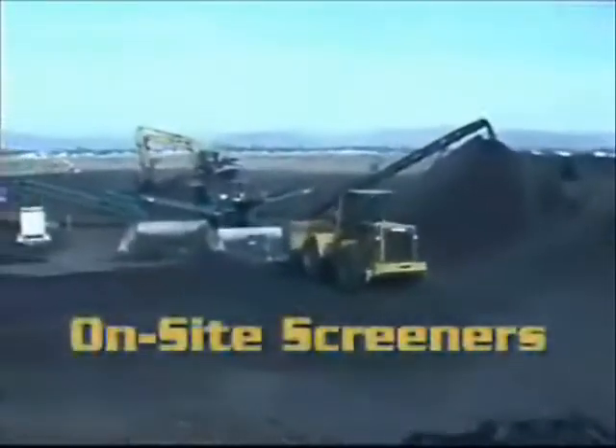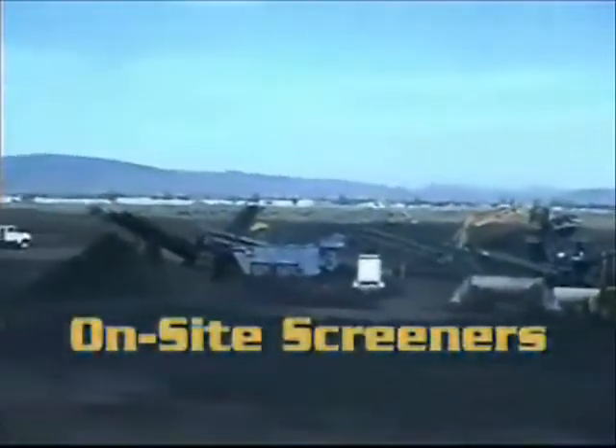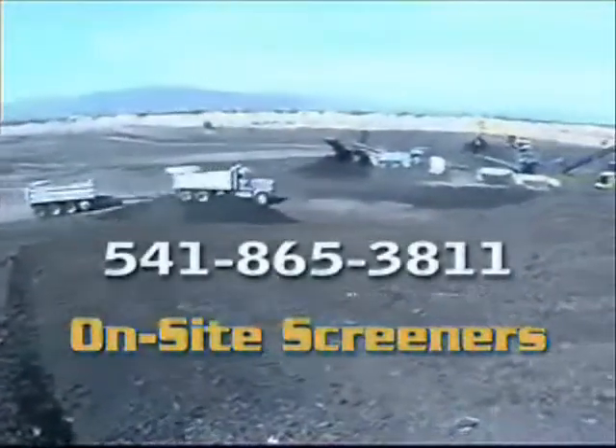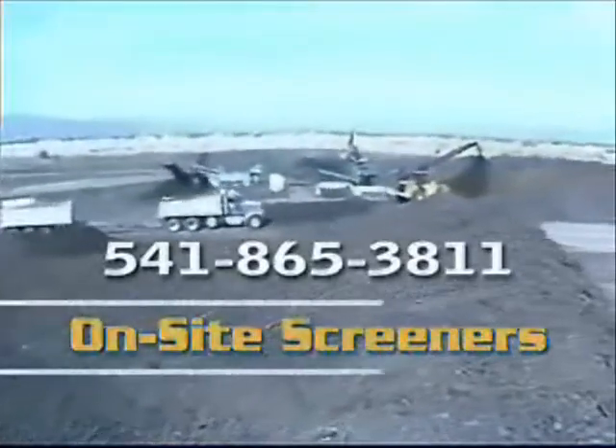Call us today for more information on how On-site Screeners can help you with your log deck cleanup needs, at 541-865-3811. On-site Screeners — call today.